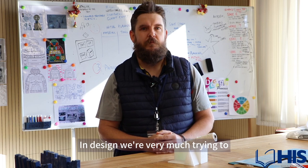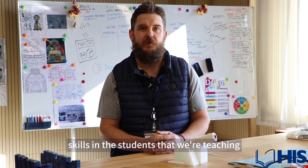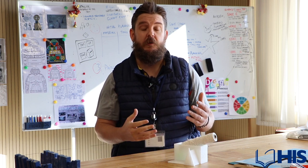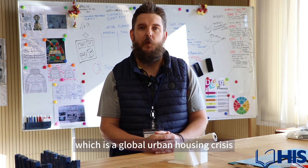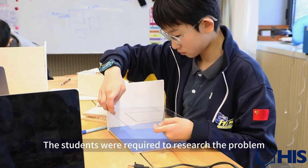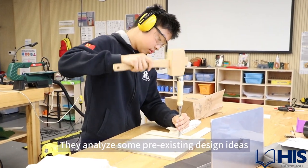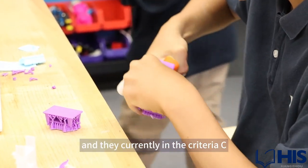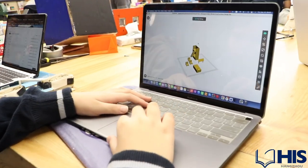In design we're very much trying to instill design thinking, creativity, and problem-solving skills in the students. In grade seven, we've got them coming up with a solution to a real-world problem — the global urban housing crisis — where students were required to research the problem, analyze pre-existing design ideas, and then develop their own solutions. They're currently in criteria C, which is actually modeling their final design.